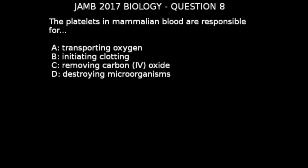JAM 2017 biology question 8. The platelets in mammalian blood are responsible for: a) transporting oxygen, b) initiating clotting, c) removing carbon dioxide, d) destroying microorganisms.